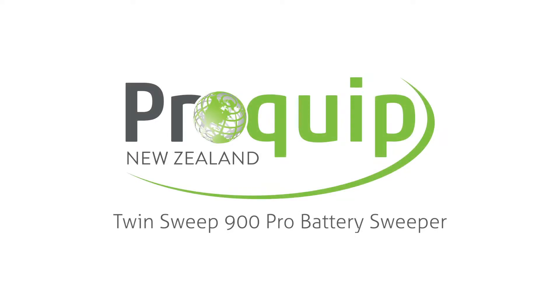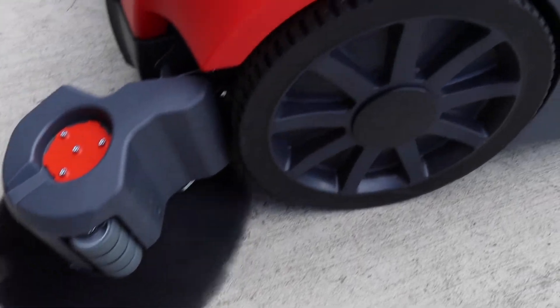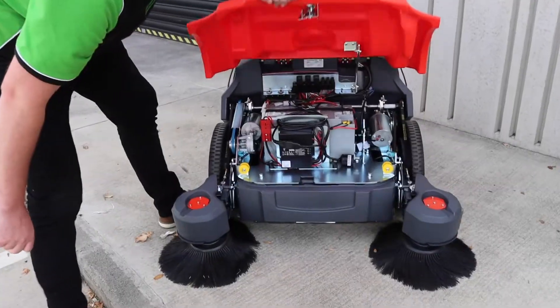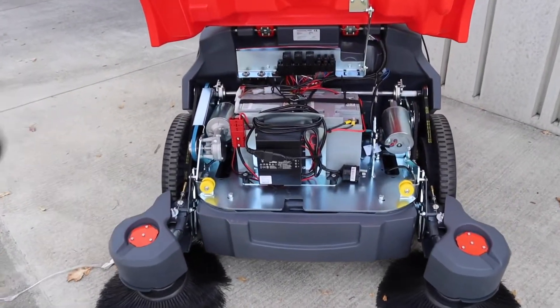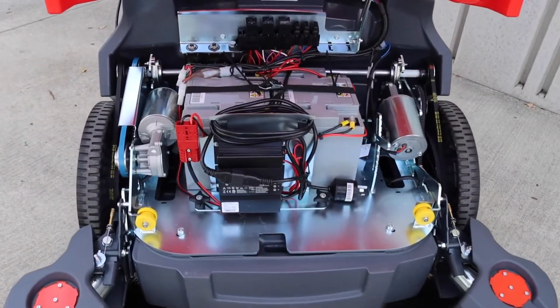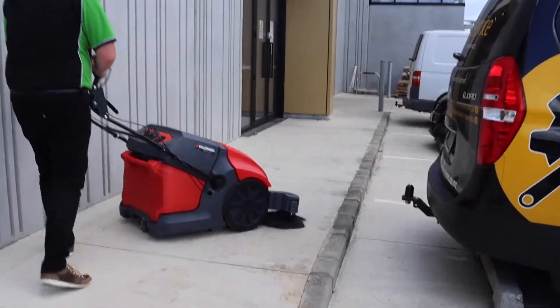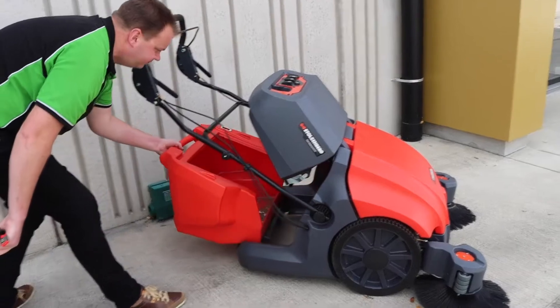Introducing the Twinsweep 900E Pro battery-powered sweeper by Stolzenberg. This amazing mid-sized sweeper is a true testament to the ingenuity of German engineering. Perfect for all those hard-to-sweep places, the Twinsweep 900E is easy to use, has great maneuverability and is remarkably agile for its size.